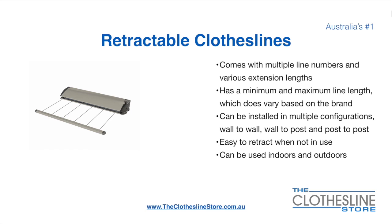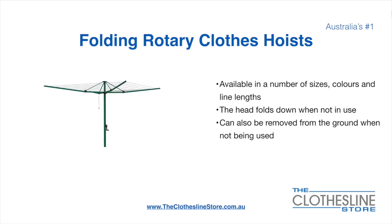They can be installed in a multitude of configurations which include wall-to-wall, wall-to-post and post-to-post. They are very easy to retract when not in use and can be used indoors and outdoors. Folding rotary head clothesline hoists are available in a number of sizes, colours and line lengths. The head folds down when not in use and they can also be removed from the ground when not being used.